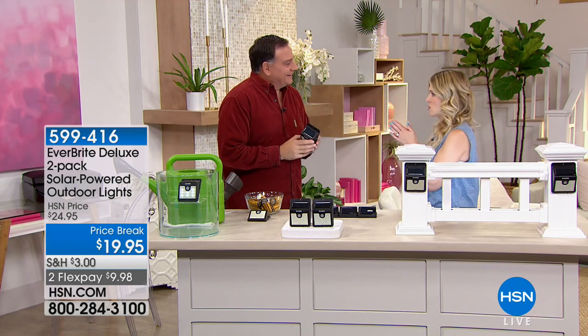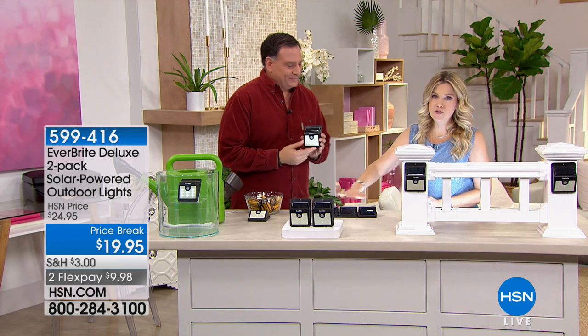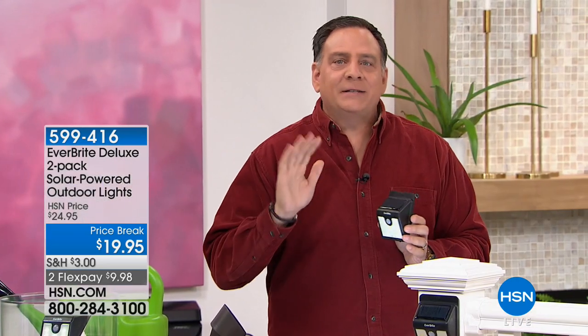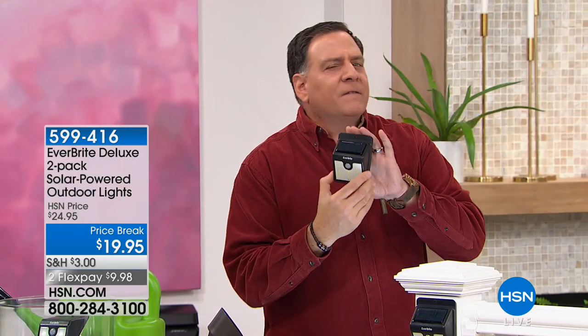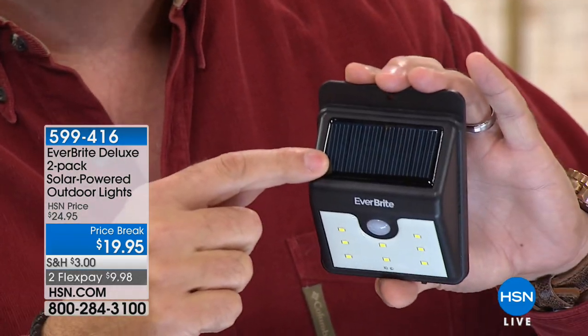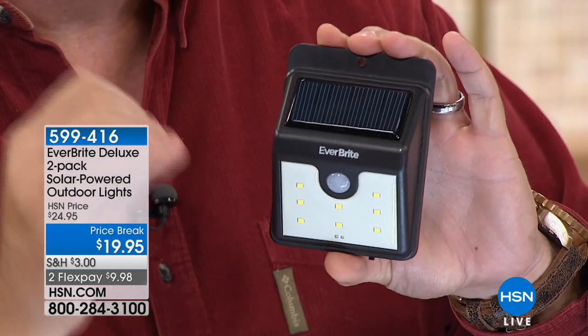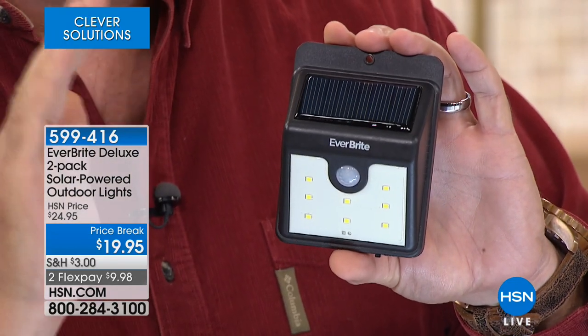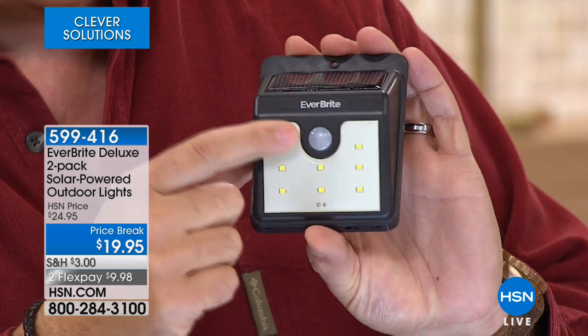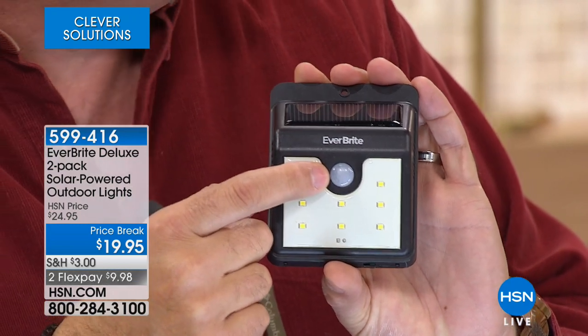Thank you — you bring us some of the most ingenious designs that everyone can use. These are next-level solar lights. First of all, look how compact they are — very different than what you're used to seeing. The solar panel is on top, mounted to the unit itself with no separate panel. This is actually both a light sensor and a motion sensor.